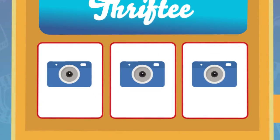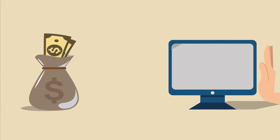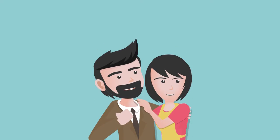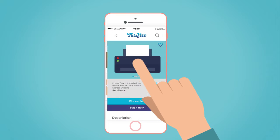Thrifty pays you back. With Thrifty, you'll be able to get a return on a part of your investment in gear and materials. Your parents will love it. You can also find the things you need for a very cheap price and in good condition.